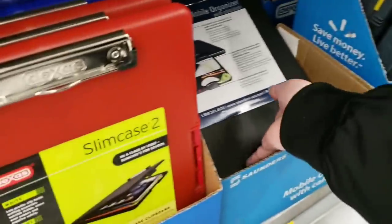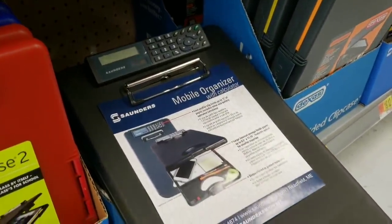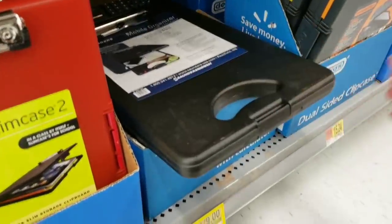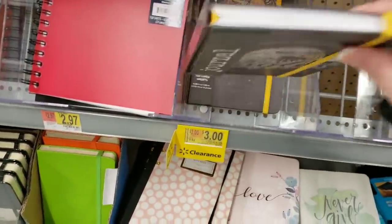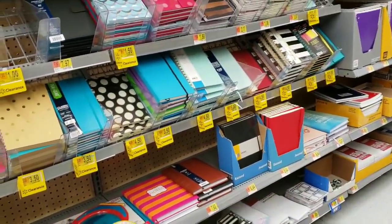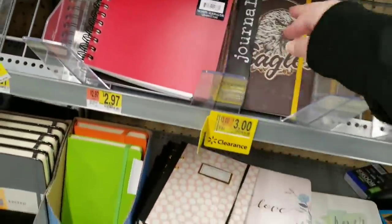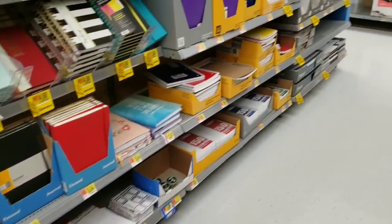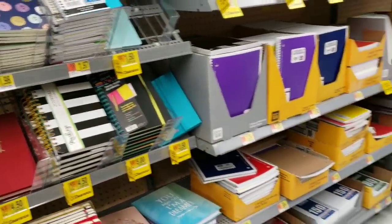They also have this mobile organizer — it's got a little calculator, you put everything on the inside, it gives you a hard surface to write on. It's $9.00 from $12.40. They have a lot of journals and planners clearancing out as well — a lot to go through, so you might just want to check this section in your store. It's about that time of year where everything starts to clearance down, and mid-year planners will go down 50%.